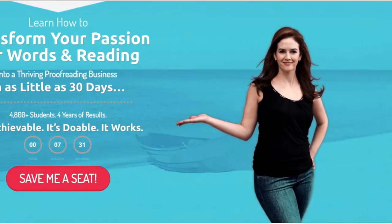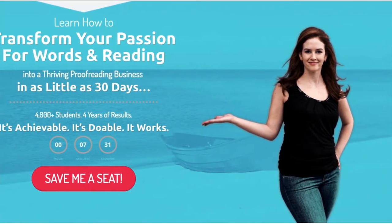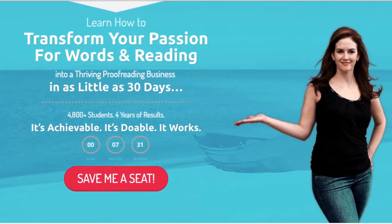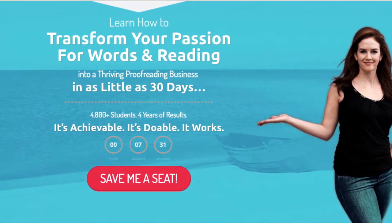Now what qualifications do you need to become an online proofreader? None. You do not need any college degree or formal education to become a proofreader. However, you can pick up the free training that you are seeing on your screen right now. It is a 76-minute free workshop which walks you through the basics of becoming a successful proofreader and finding online proofreading jobs quickly. It is in the first link in the description below, so go check it out.